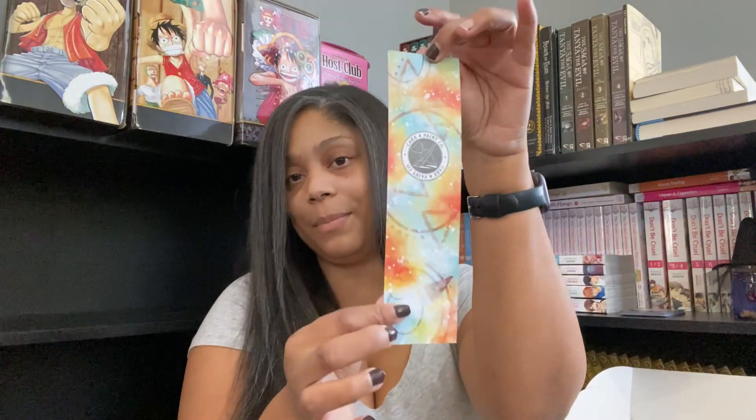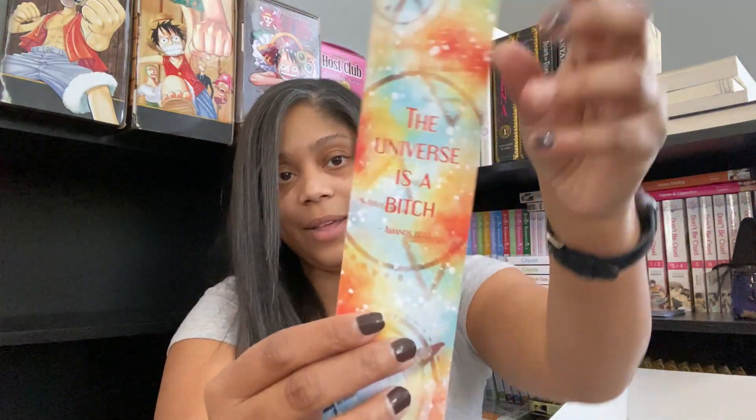First we've got a bookmark and this looks like it is from Cake and Paint Co, and it says 'The Universe is a Bitch' by Amanda Ross. I'm excited about this. Amanda Ross - if you watched my December book haul, I got her book. She's an independent author.